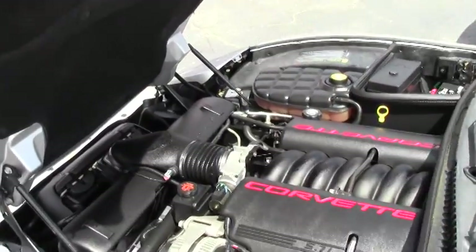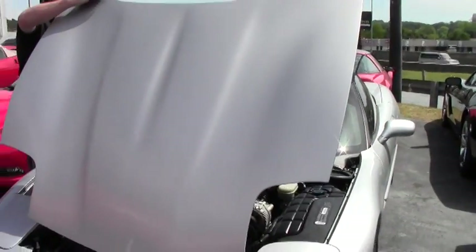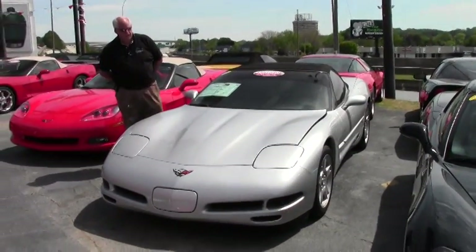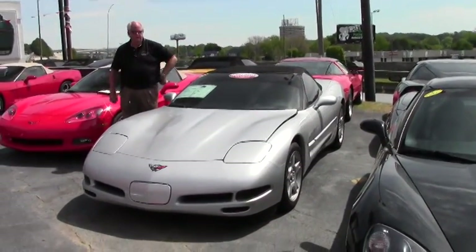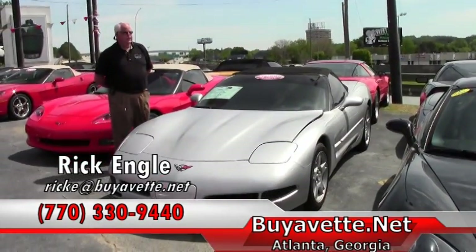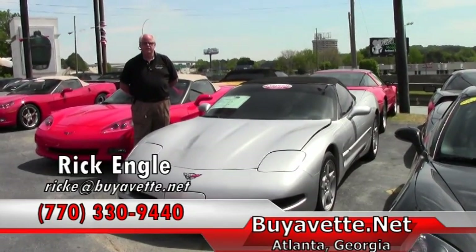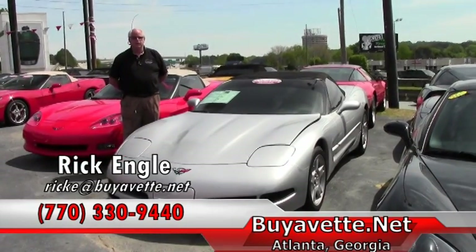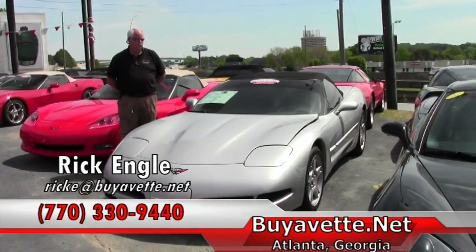We have over 150 vettes of all series in our inventory and are constantly bringing in new inventory on a weekly basis. As you can see, we're right at I-85 — this road right out here we've nicknamed the BioVet Test Track. We'd love to put you in this car and have you test drive it or any one of our cars. Feel free to give me a call at 770-330-9440, or you can email me at ricke@biovet.net or go on the biovet.net website.